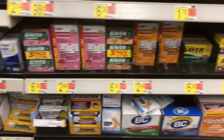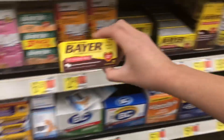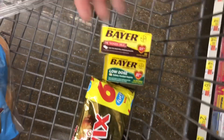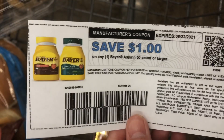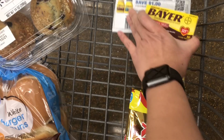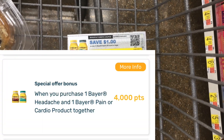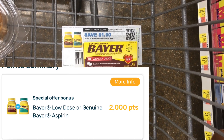The next deal is on Bayer aspirin. I'm going to pick up one of the regular ones and one of the smaller low-dose ones — this is going to be a Fetch offer. Both are going to total about $7.08. I'm going to use a dollar printable from their website, leaving me about $6 and some change. Then Fetch is going to give back $4 for purchasing both and an extra $2 for purchasing any Bayer aspirin.